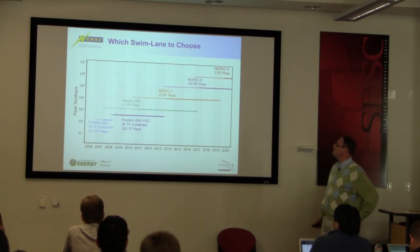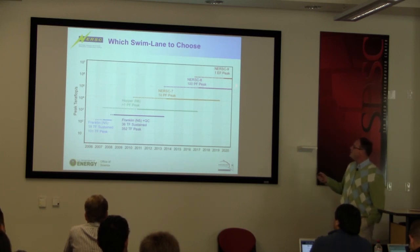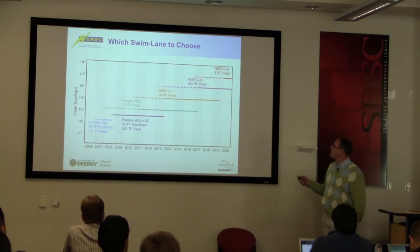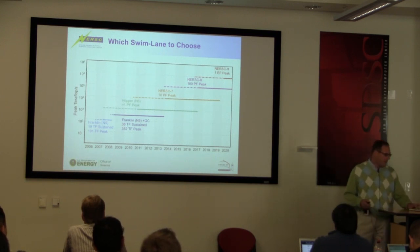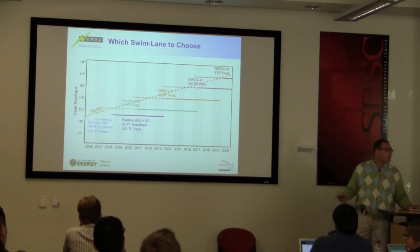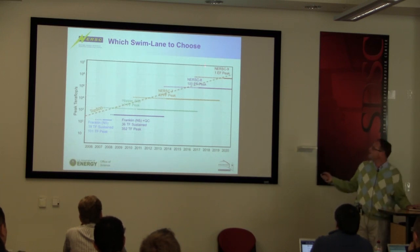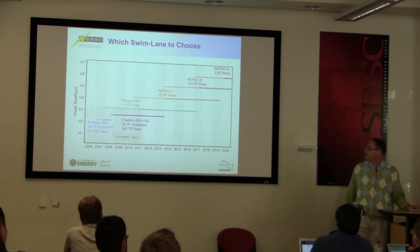This is a nice graph produced by the people at NERSC about the future of where we're going in computing. People are doing a real big push to get up to what they call the exascale. Here's where we are right now, and this is the trend we'd like to maintain. The problem is we could get there right now — it would cost a ton of money — but the power consumption for a machine cranking out an exaflop would be about 100 megawatts. The government said you've got to build a machine that only consumes 20 megawatts. So that is a challenge.